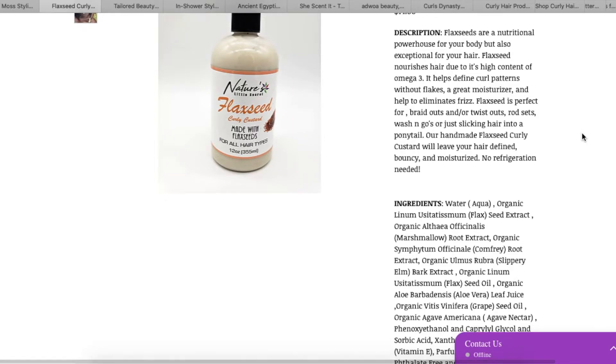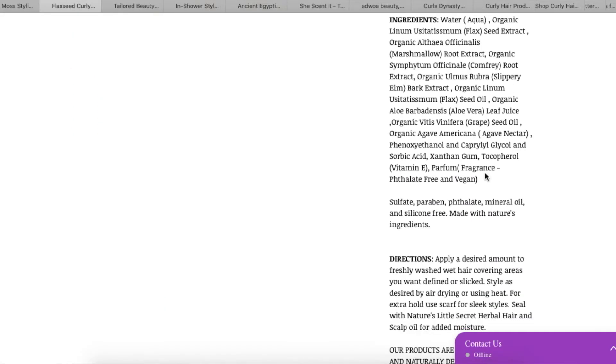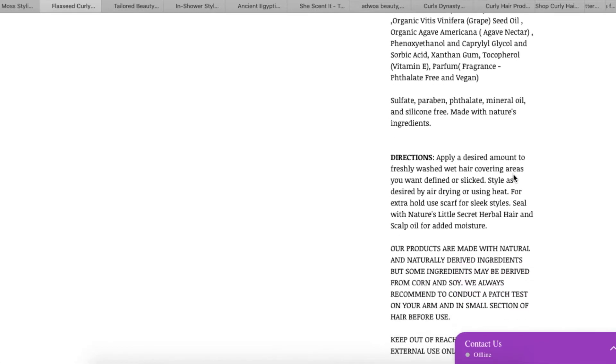It promises bouncy and moisturized results with no refrigeration needed — thank you! The other Eco Slay product I have you need to place in the refrigerator. I'm not too sure about getting a flaxseed product though; I feel like if I had to choose I might get the styling cream first. This one doesn't seem bad — no sulfate, paraben, or silicone. Maybe I'd actually get this before the other cream.